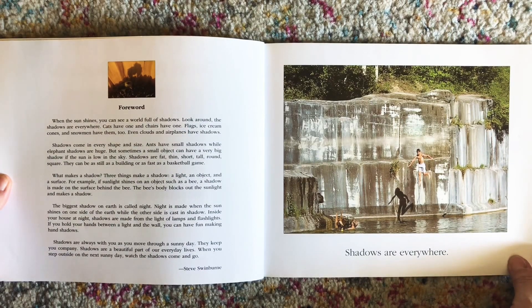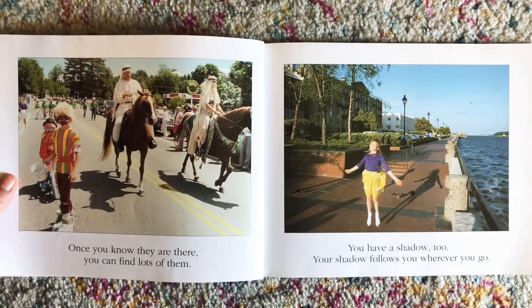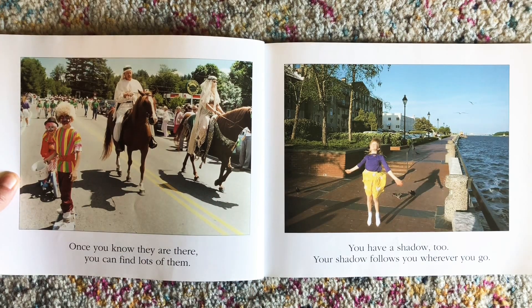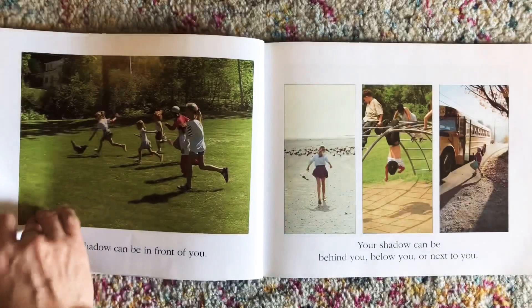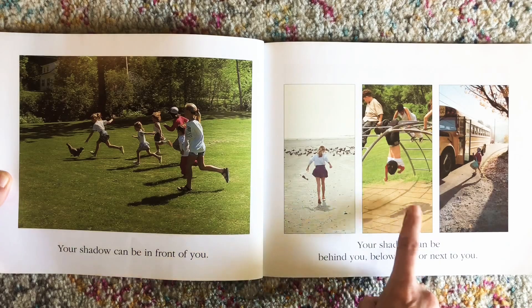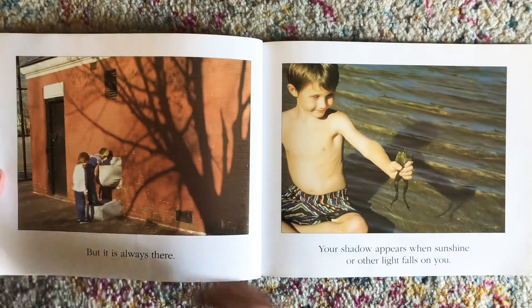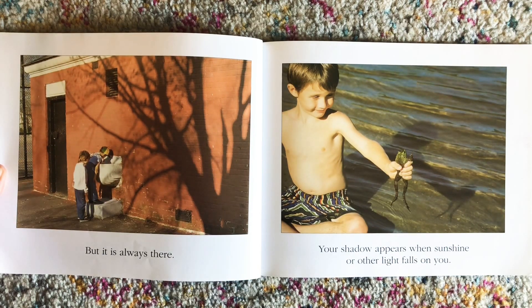Shadows are everywhere. Once you know they are there, you can find lots of them. You have a shadow too. Your shadow follows you wherever you go. Your shadow can be behind you, below you, or next to you. But it is always there. Your shadow appears when sunshine or other light falls on you.